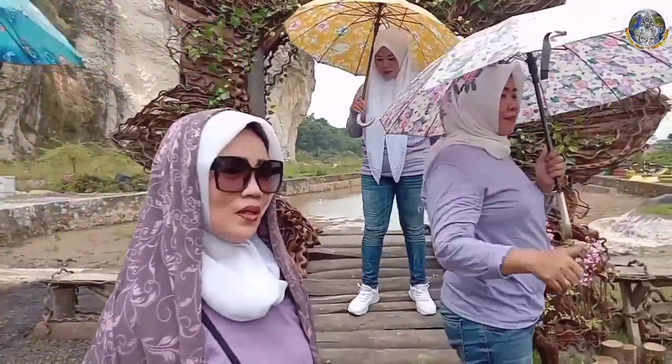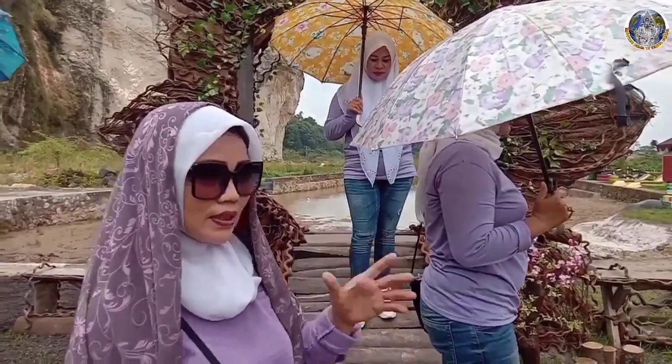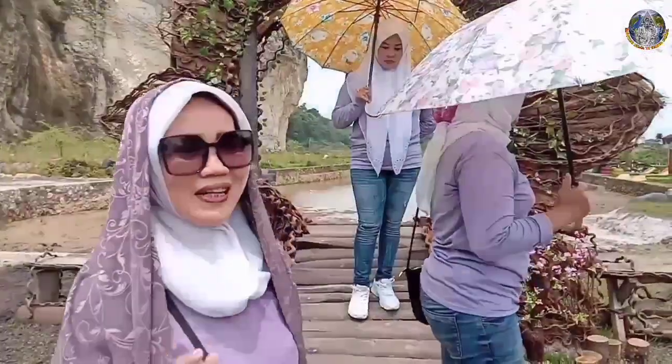Untuk tiketnya sendiri bagaimana menurut Teteh? Ini kan hanya Rp10.000. Ya tiket sendiri, ya tiket yang sekarang ya minimal segitu, sudah murah ya? Murah, nggak begitu mahal.